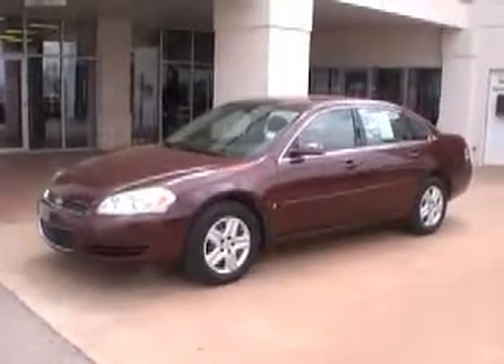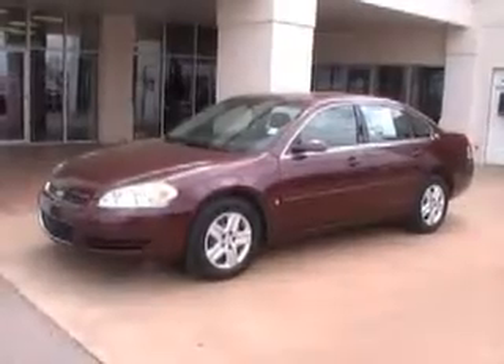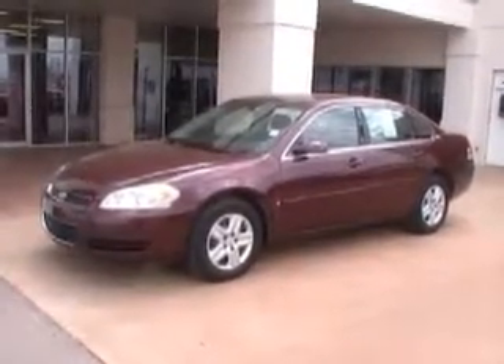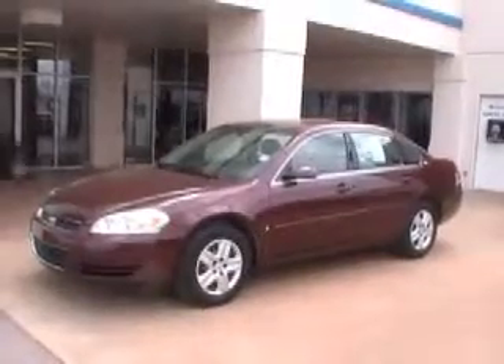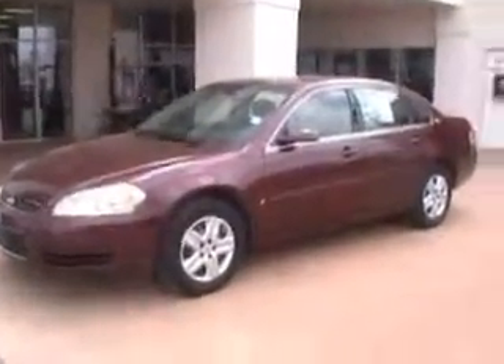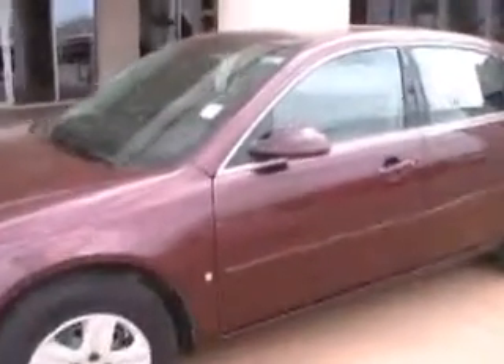Hello and welcome to Dobrinski's here in Kingfisher. What we have here is a 2007 Maroon Impala. You have the 17-inch aluminum steel wheels, chrome accent around your grill, chrome accent around your windows, and keyless entry.